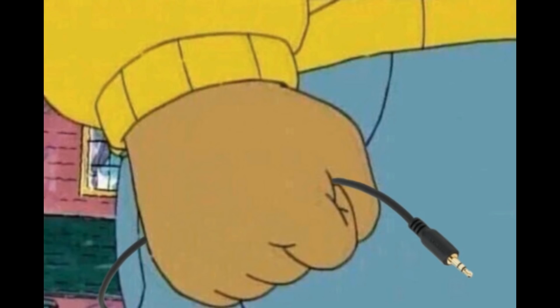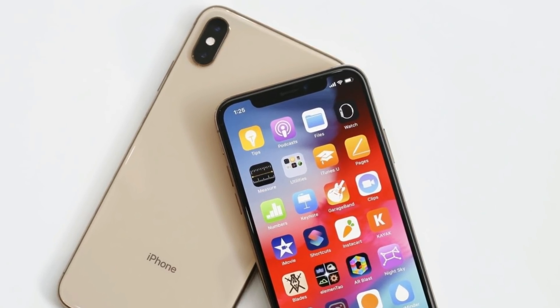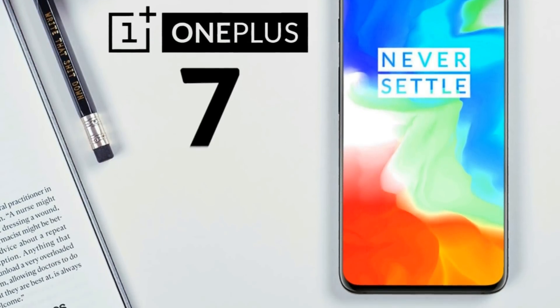There has also been some expectation about the headphone jack returning — so no, it's not coming back. Look at the others who killed the headphone jack like Google and Apple; I'm very sure it will never return on a Pixel phone or iPhone. And if OnePlus does bring back the headphone jack, then I will buy a OnePlus 7 for everyone who likes this video.